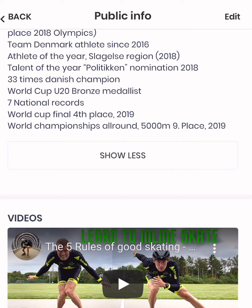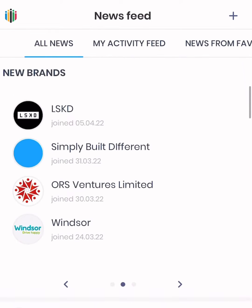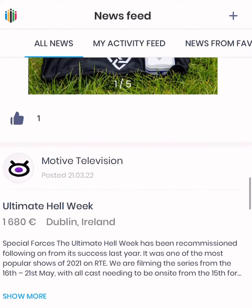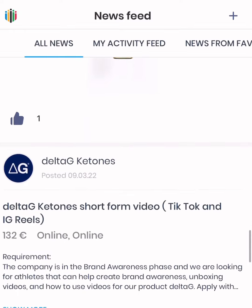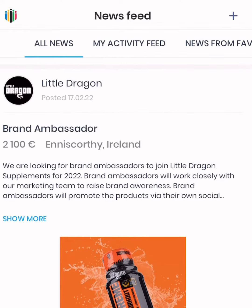In the about section you should add more or less anything you could find cool about yourself and that you would think that they could be into. At the bottom of the page, like I did, I added a video for them to see a little bit about who I am — it's always a nice way to give a little more of a presentation of what you stand for and what kind of athlete you are.